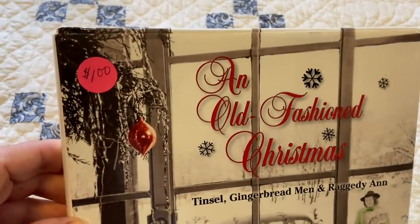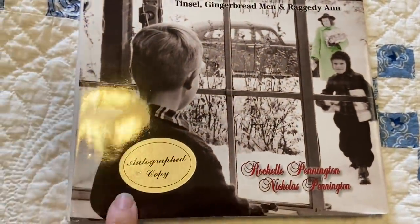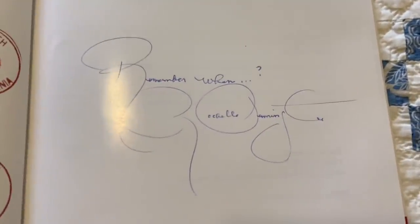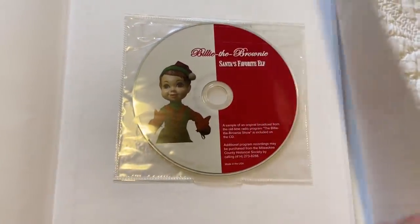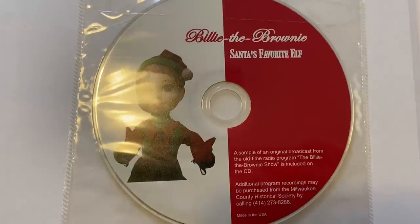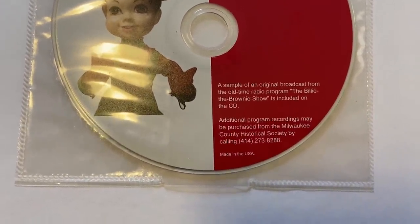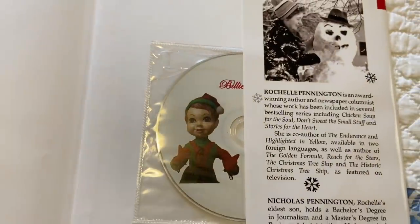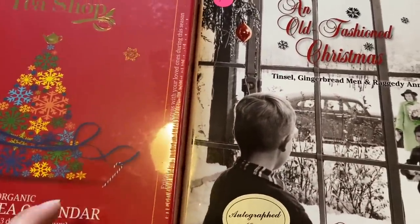There was also this book — it was $1 and it's called An Old-Fashioned Christmas. I love a book like that and it's autographed. I love finding autographed books. It's autographed and would be a great present, but I think we're going to keep it. It has a CD of Billy the Brownie, Santa's Favorite Elf — a sample of an original broadcast from the old-time radio program The Billy the Brownie Show. That was really neat and it's not opened either. This one has an expiration date of 2021, so it's current as well.